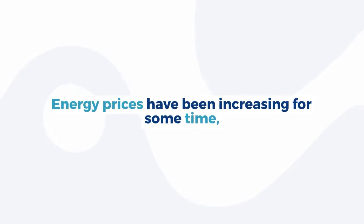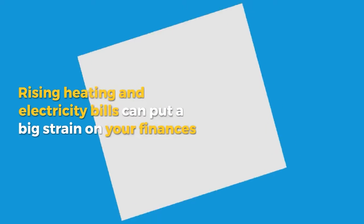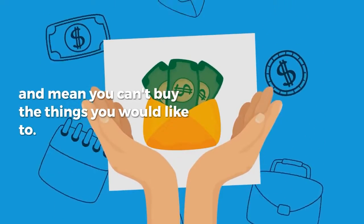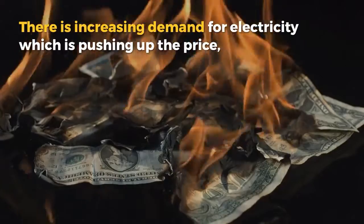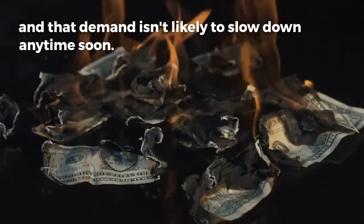Energy prices have been increasing for some time, they are now rising at a faster rate than ever before and showing no signs of stabilizing. Rising heating and electricity bills can put a big strain on your finances and mean you can't buy the things you would like to. There is increasing demand for electricity which is pushing up the price, and that demand isn't likely to slow down any time soon.